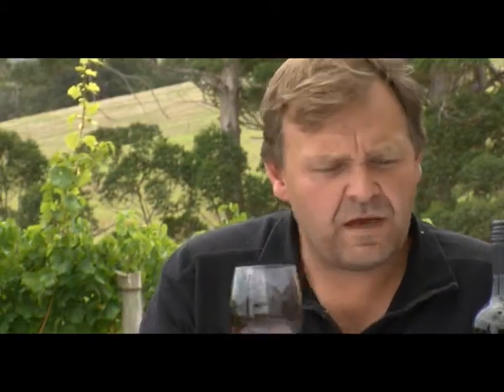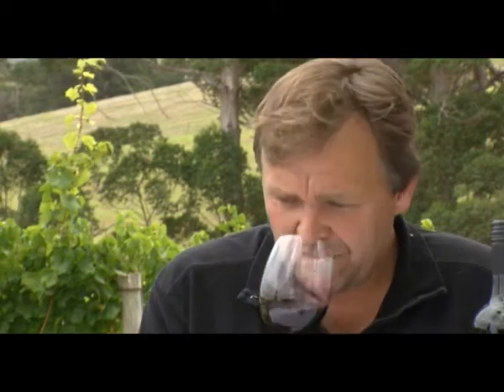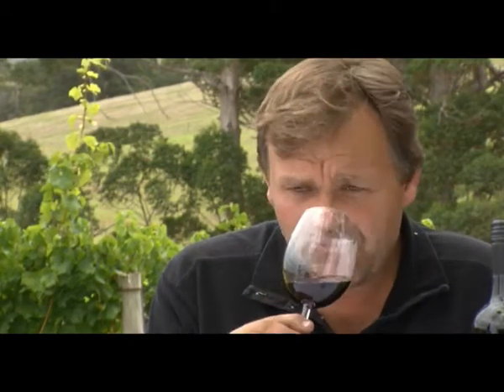The aromatics really capture those characters we were talking about. There's a really delicious tarry, licorice, black coffee, chocolate-coated coffee bean note, black cherry, hints of blackberry, but still spicy and lifted.